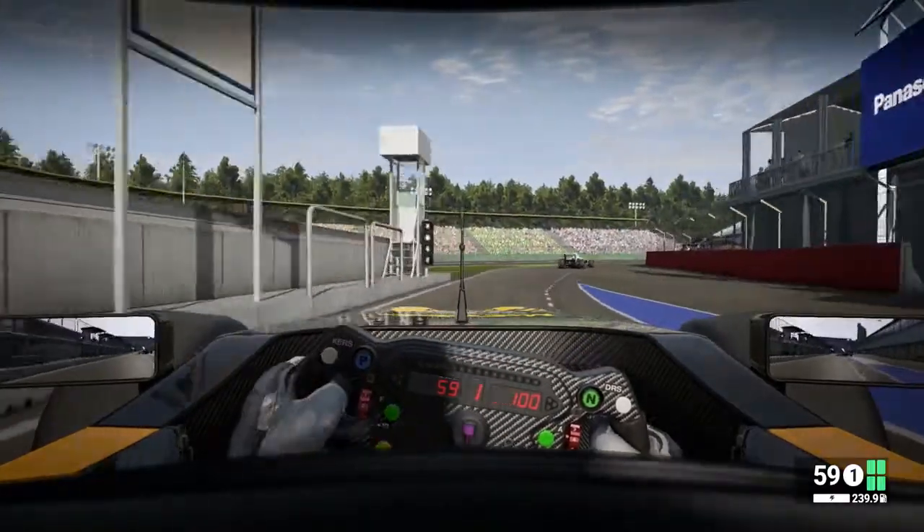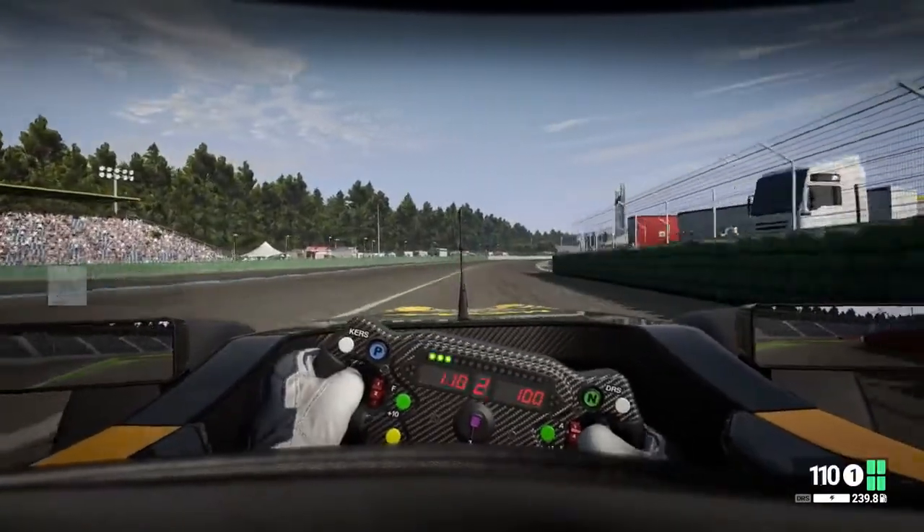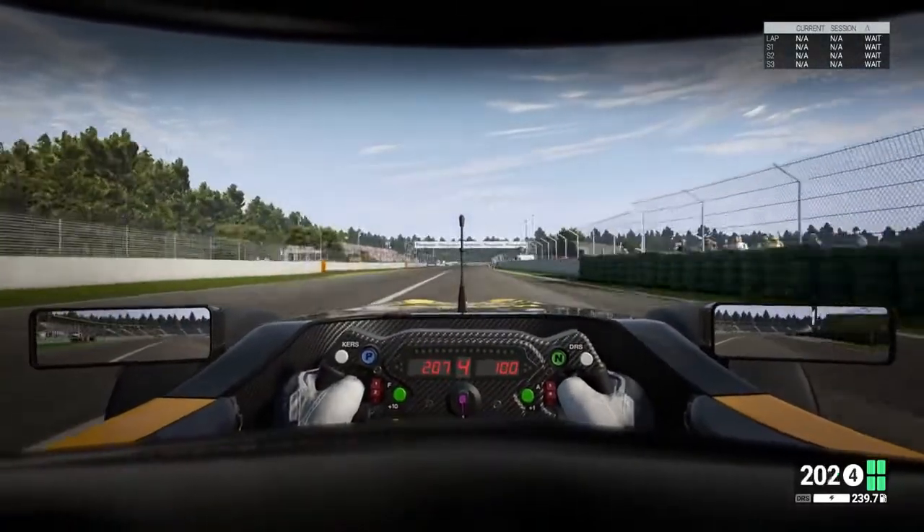Once we've passed this speed-limited pit straight, I'm then going to turn on the sector and lap comparison info in the top right-hand corner, so we can monitor our current tyres against our best in session.